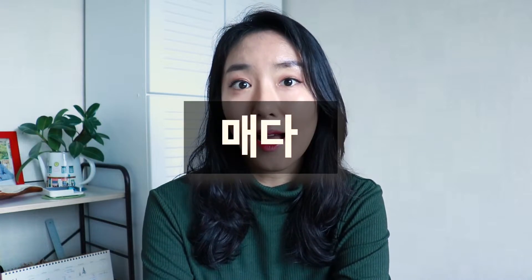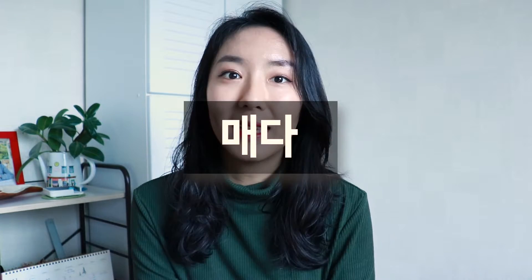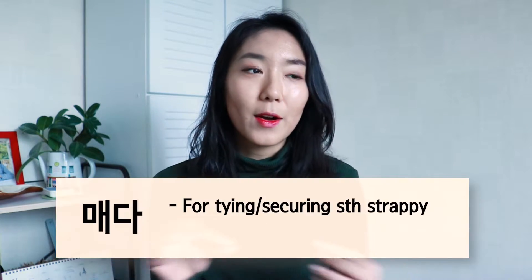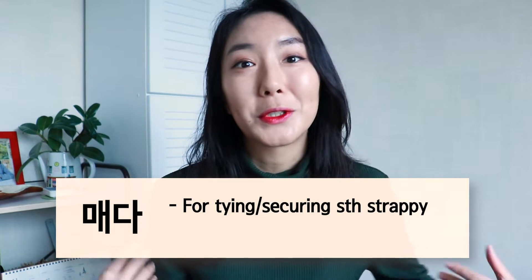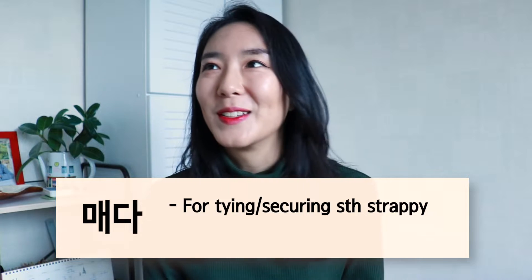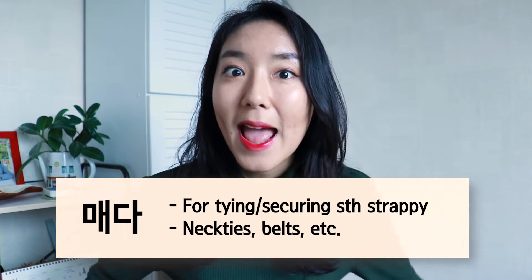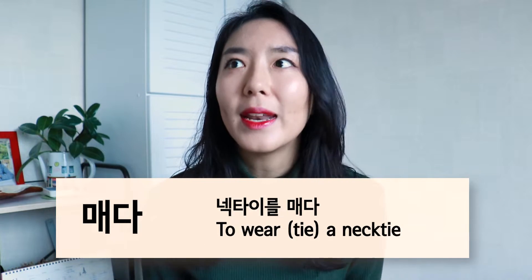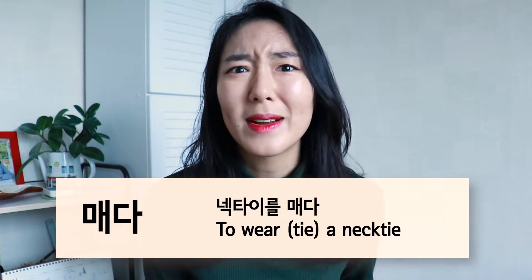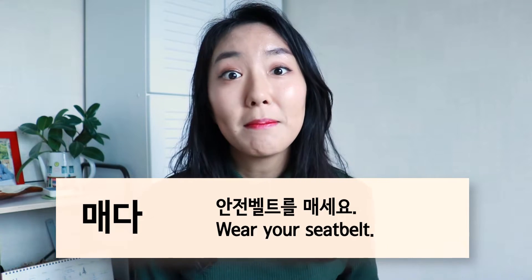Number four is 매다. Pay attention to the spelling — it's 매 with an 아이. This verb is for items that are strappy and that you use to tie a knot or secure into place. Basically it's for neckties and belts. 넥타이를 매다, because you tie a necktie — though in English it still translates to 'wear a necktie.' You can also use it for seat belts: 안전벨트를 매세요.